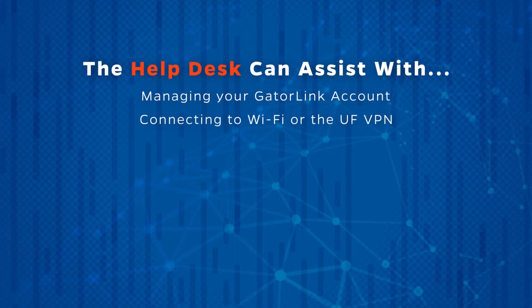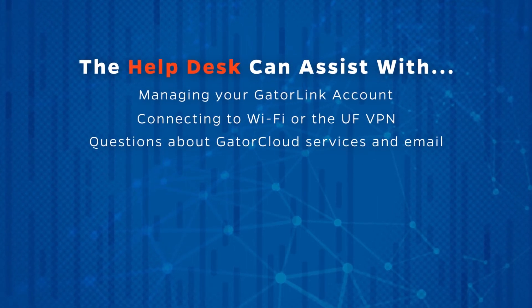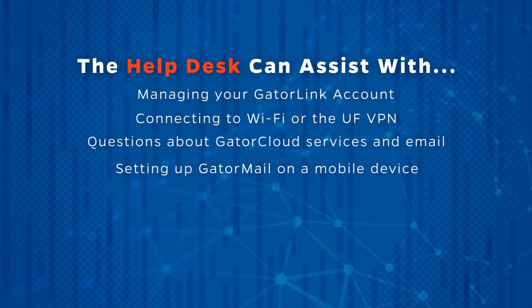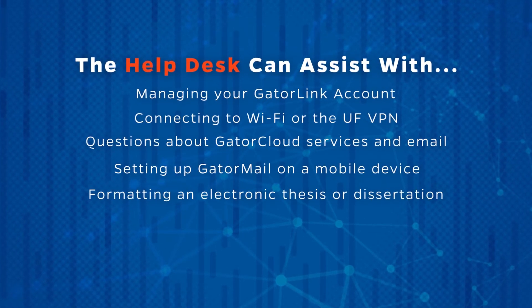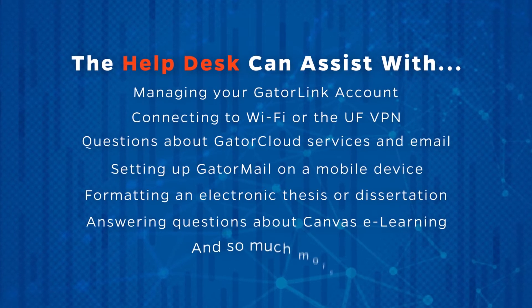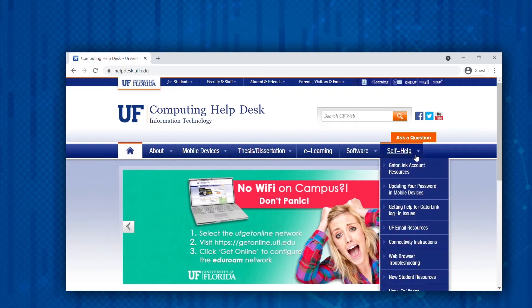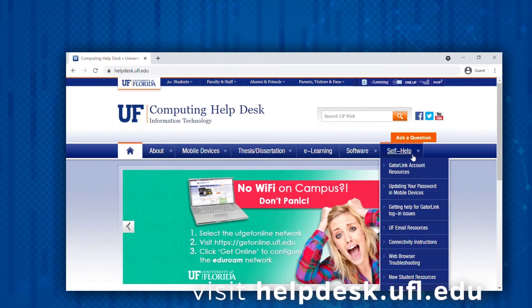The Help Desk can assist with managing your GatorLink account, connecting to Wi-Fi or the UF VPN, questions about GatorCloud services and email, setting up GatorMail on a mobile device, formatting an electronic thesis or dissertation, answering questions about Canvas eLearning, and so much more. The full-time staff and student employees who work at the Help Desk really care about getting you the answers to your tech questions and helping solve your campus IT issues. There are numerous self-help resources including videos and instructional documentation also available on the Help Desk website.